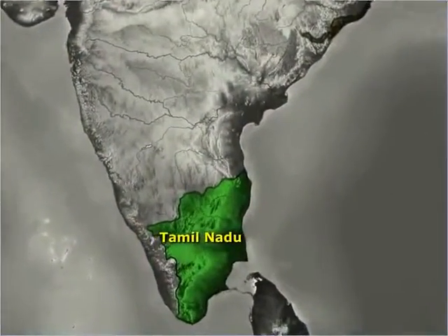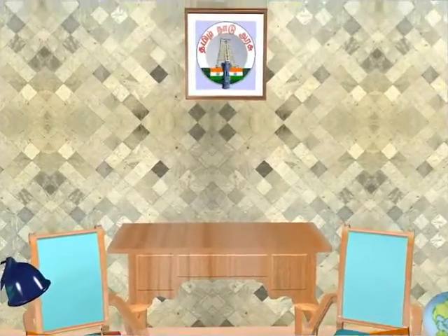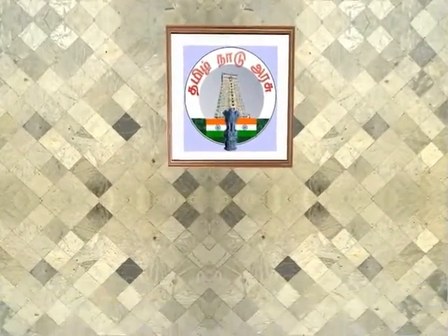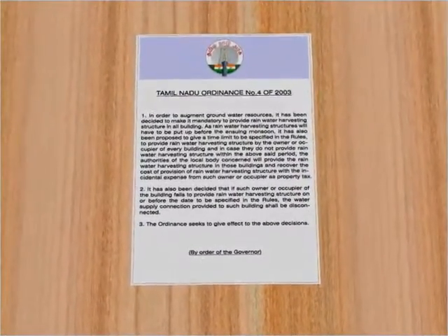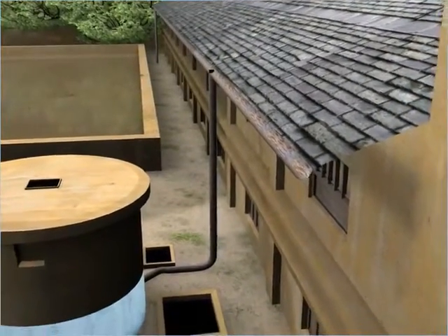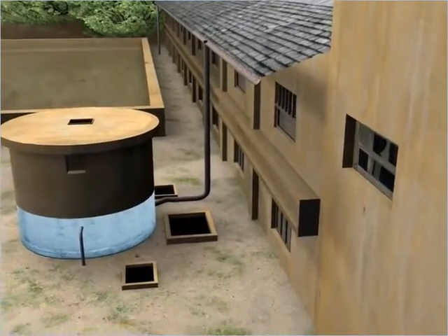Nearly 200 houses in this village meet their water requirements through rooftop rainwater harvesting systems. The state of Tamil Nadu is known for its saga of water scarcity. However, the situation is gradually changing owing to a mandate by the Tamil Nadu government requiring all households to harvest rainwater. It is in fact the first and only state to have implemented rainwater harvesting as a mandate.